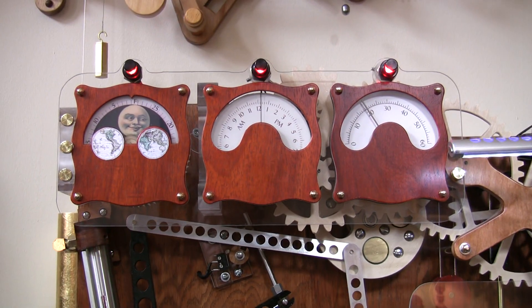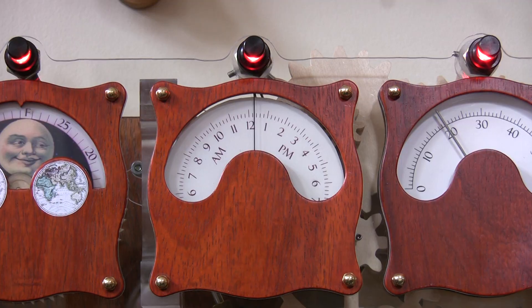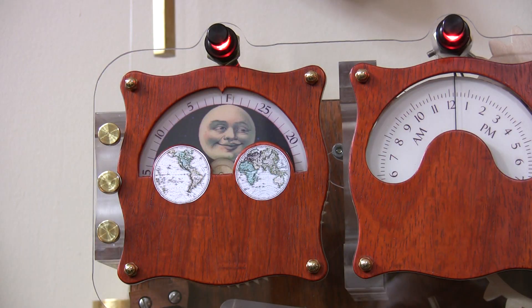The timepiece sports three gauges on an instrument panel, telling us the hour, the minute, and the phase of the moon.